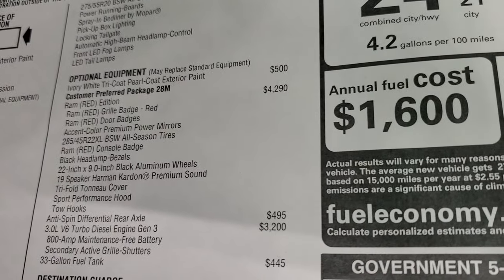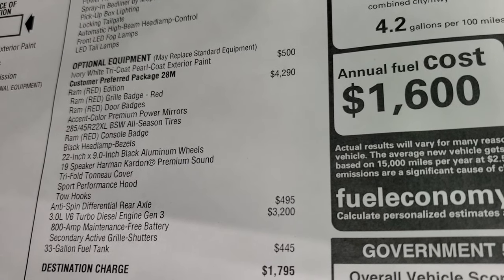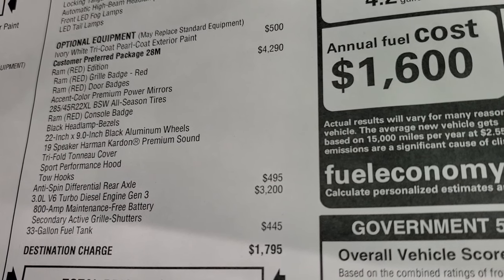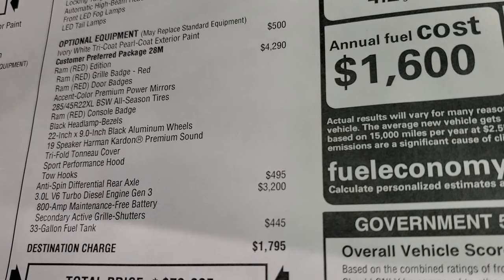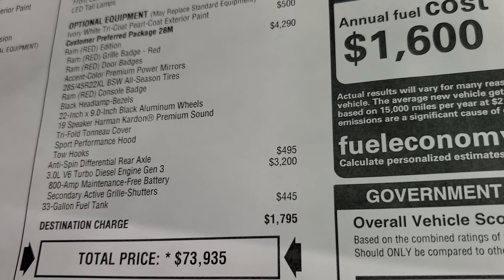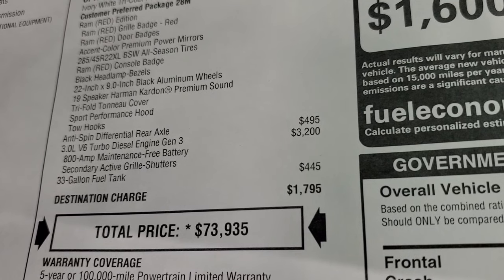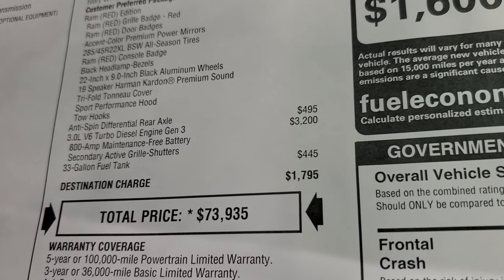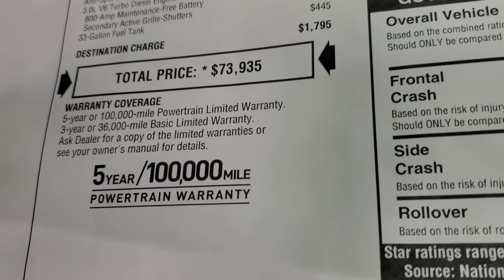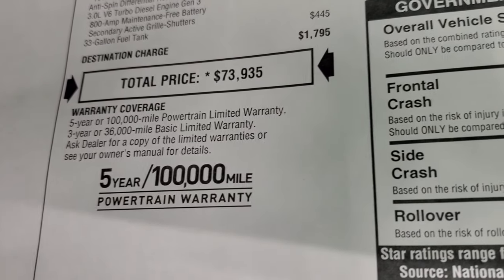The Ivory White Tri-Coat Pearl is a $500 option. The Ram Red Edition — package code 28M — is $4,290, which includes the red Ram grille badge, red door badges, accent color premium power mirrors, 285/45R22 black sidewall all-season tires, Ram Red console badge, black headlight bezels, 22-inch rims, 19-speaker Harman Kardon premium sound, trifold tonneau cover, and sport performance hood and tow hooks. The anti-spin rear differential is $495, the 3.0-liter V6 turbo diesel is $3,200, and the 33-gallon fuel tank is $445. Total MSRP is $73,935. Warranty coverage is 3-year/36,000-mile bumper-to-bumper and 5-year/100,000-mile powertrain.